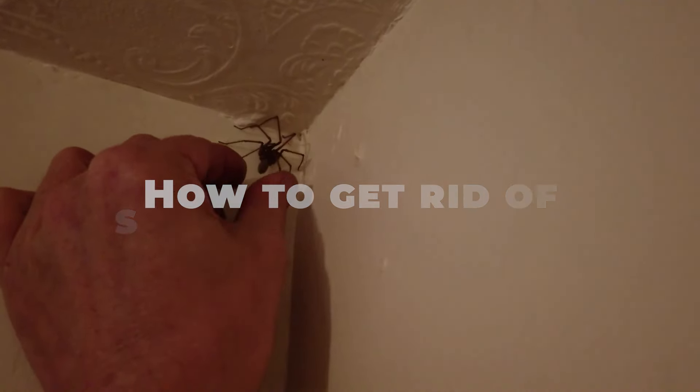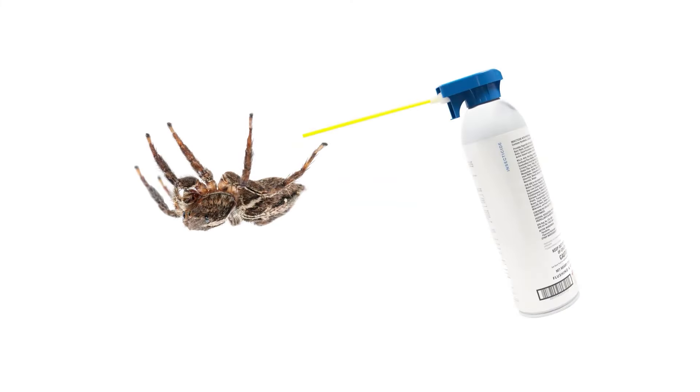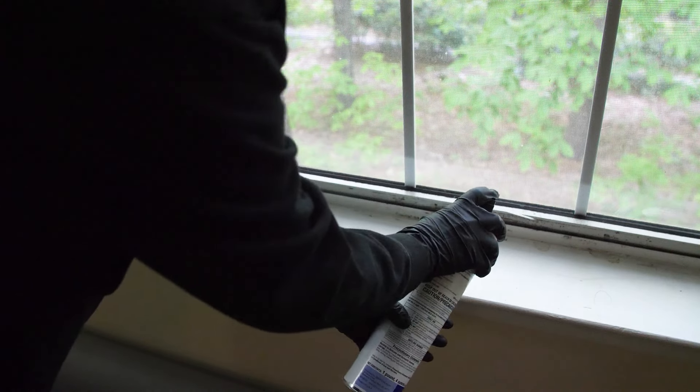How to get rid of spiders in the house. One effective way is to use spider repellent sprays. These sprays usually contain natural ingredients like peppermint or citrus oils that spiders find unpleasant. Spray these in common spider hideouts, such as corners and entry points.